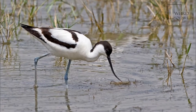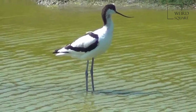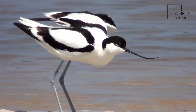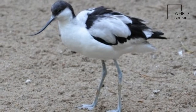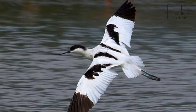Other common names include black-capped avocet, Eurasian avocet, or just avocet. It is one of four species of avocet that make up the genus Recurvirostra. The genus name is from Latin recurvus, meaning curved backwards, and rostrum, meaning bill. A 2004 study combining genetics and morphology showed that it was the most divergent species in the genus.